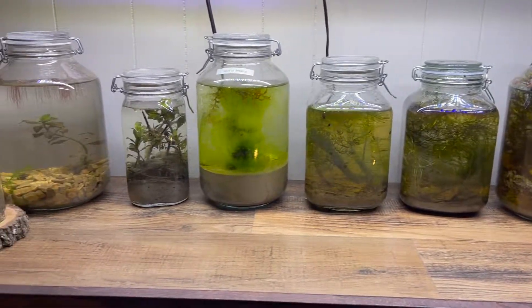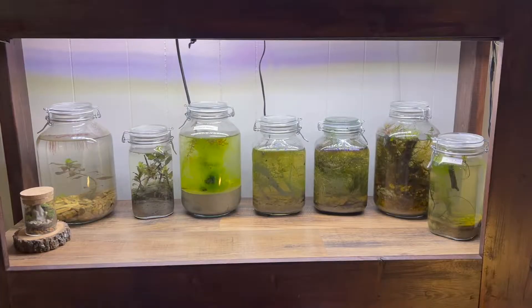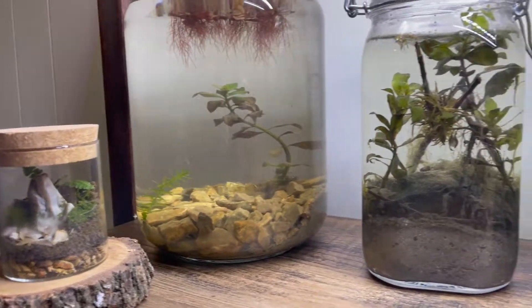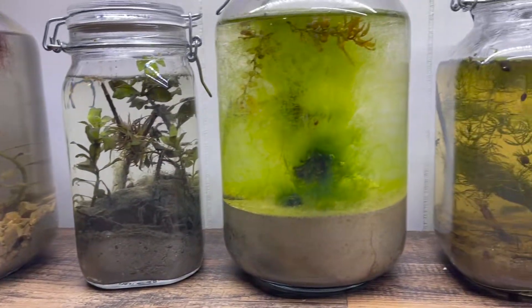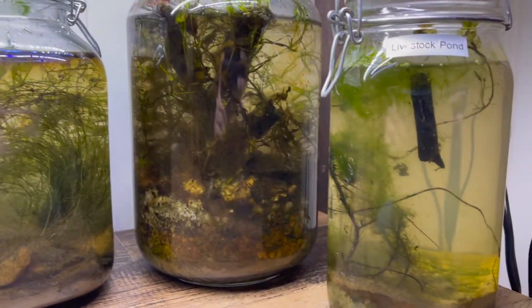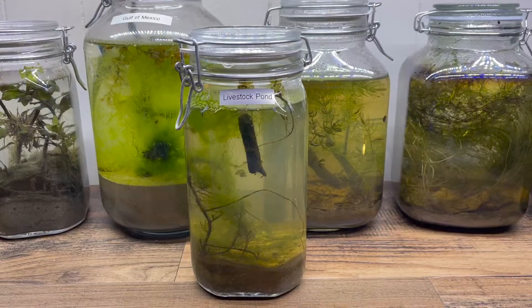These jars are full of life from all over Texas and Arkansas. I never open these jars, and yet life continues to live inside them. We call them ecospheres. Each one has its own video on my channel — go check it out. Stay to the end to find out which ecosphere is going to die.